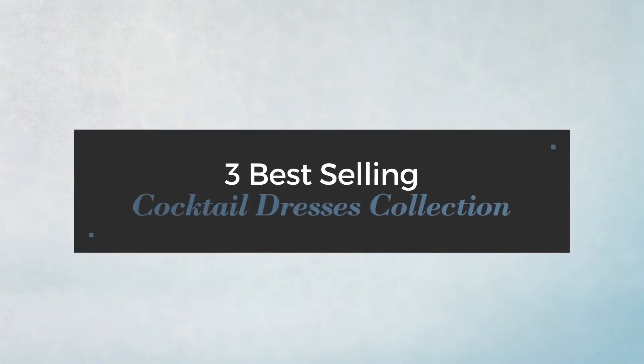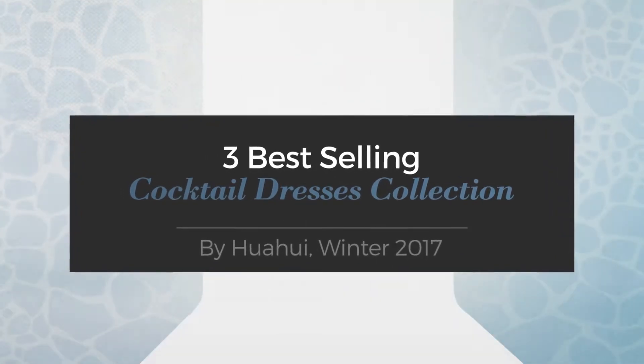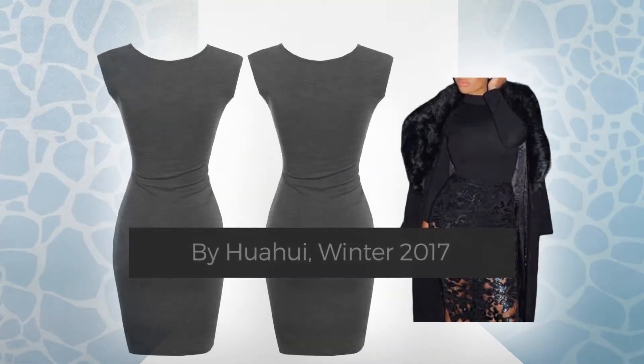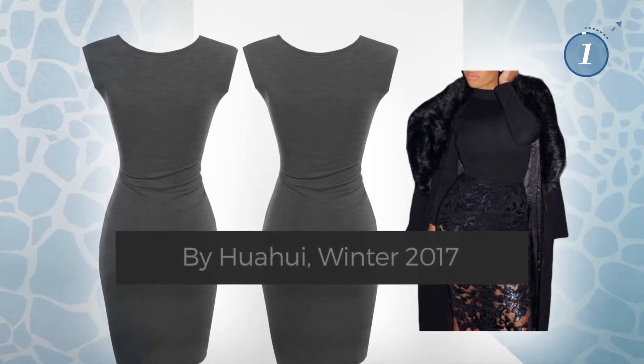3 Best Selling Cocktail Dresses Collection by Huahui, Winter 2017. At any time, click the circle and get the details about your favorite dress.